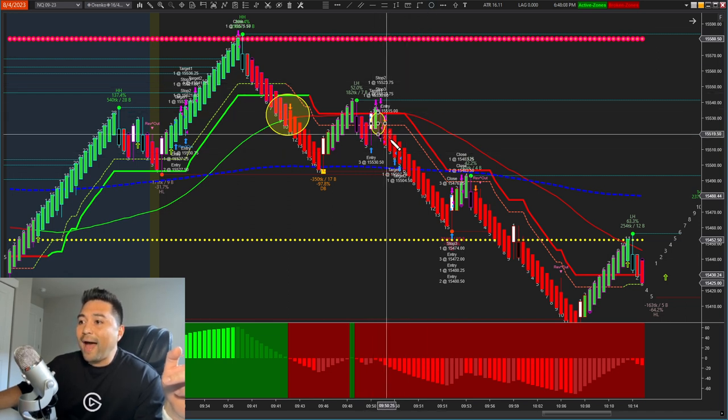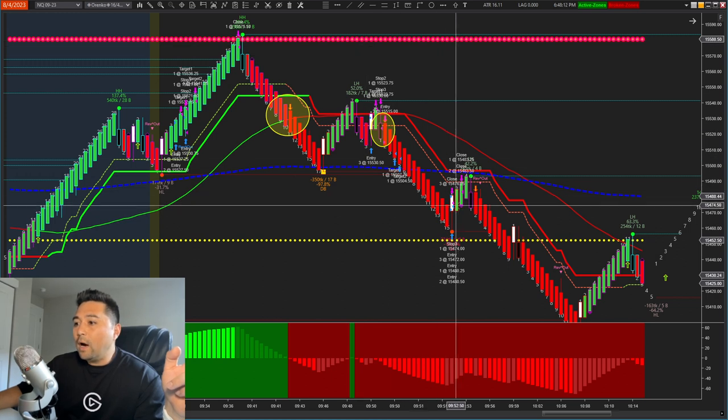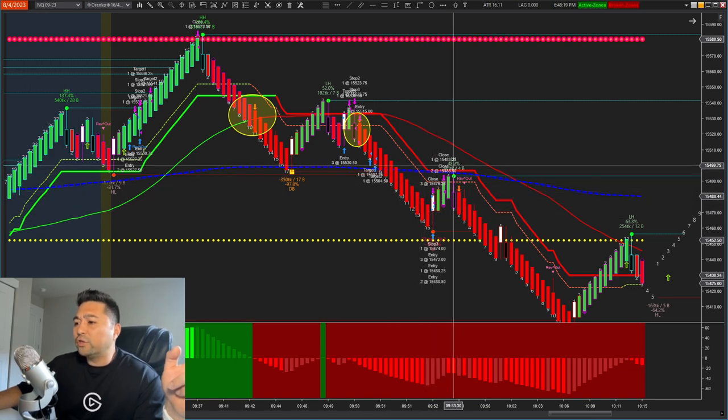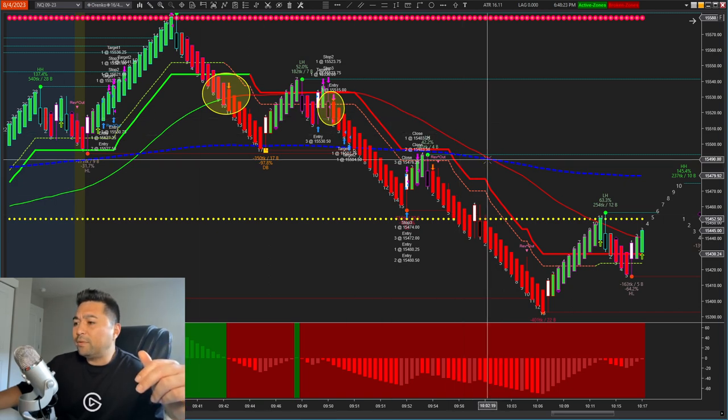We went in and attacked it short, hit our profits, and got out — most of it on the trail with SuperTrend. That worked out really, really well on that particular trade.